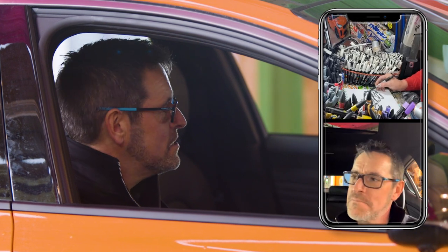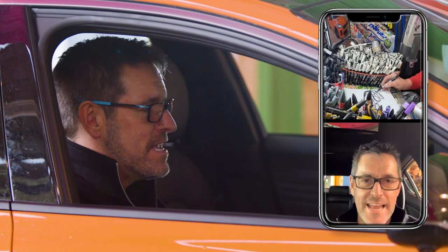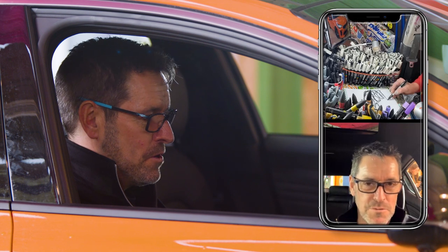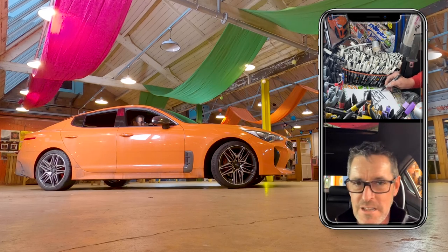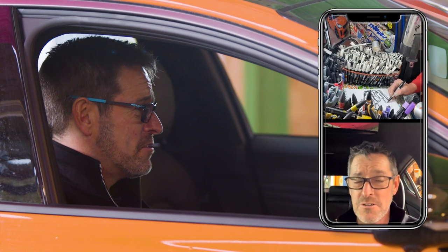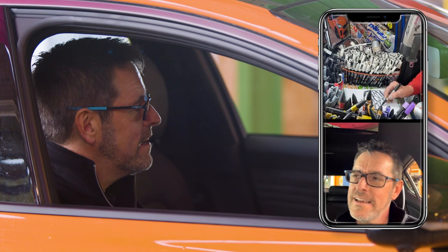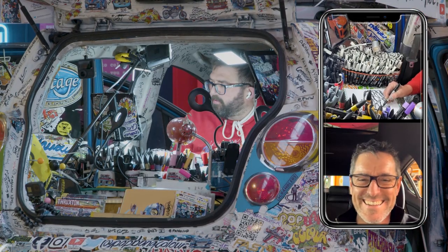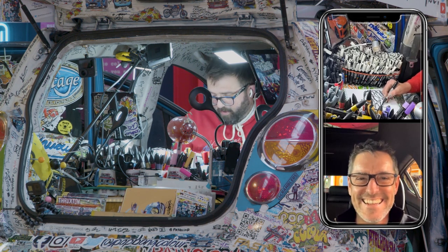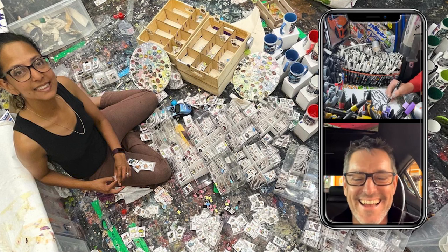I'm going to big you up here - I really admire what you do. Your work ethic is unbelievable. Every weekend I'm on Instagram and see you at some event painting some cool thing, whether it's your continuous line drawing or your other drawing. I still don't understand how you can paint stuff with radio control cars, but I've seen your studio this morning which is very impressive.